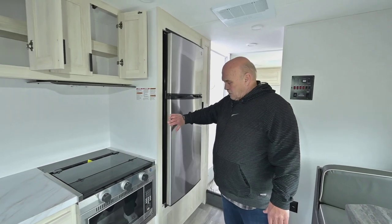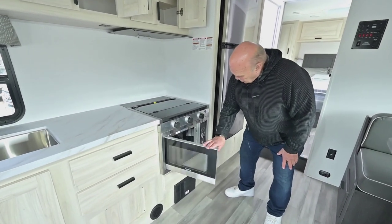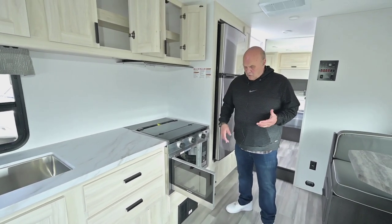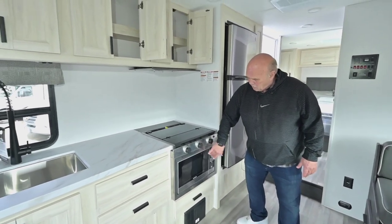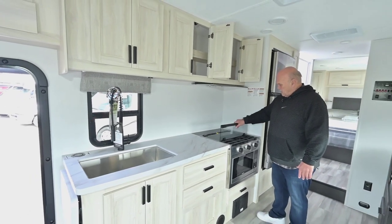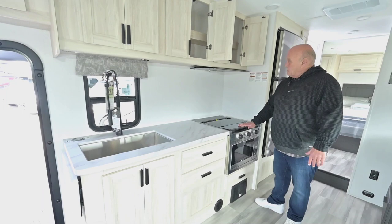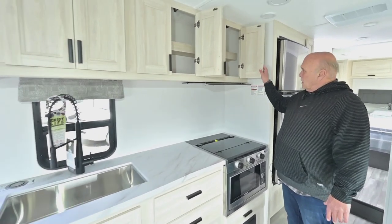All units come with this combination oven — it's an electric oven, and you have a generator so you can run your air conditioner and all that. It's also a microwave; you just decide which way you want to go. They also come with a three-burner stove top, which enables you to have this extra large cabinet up here.